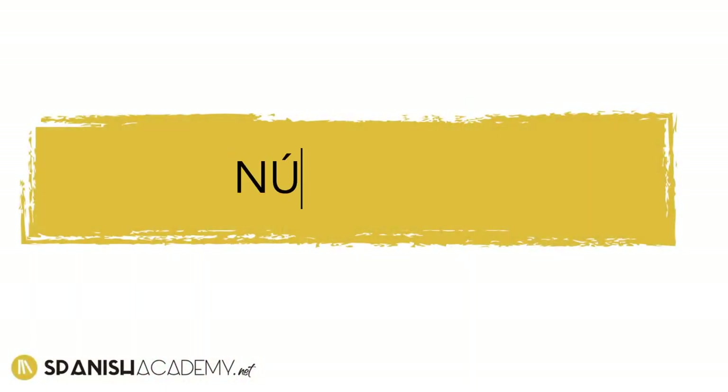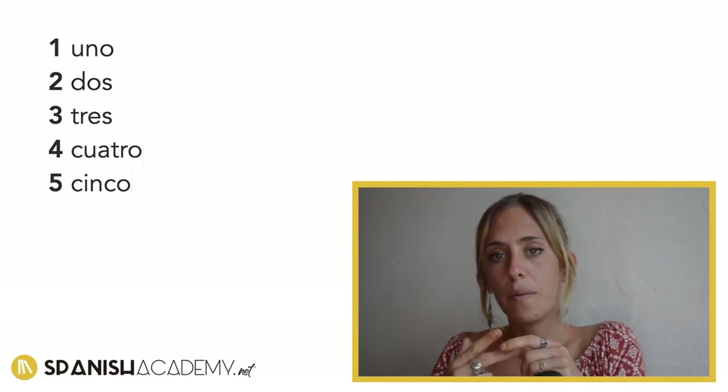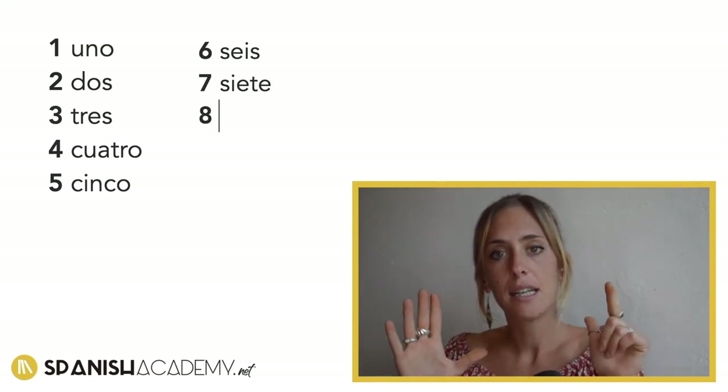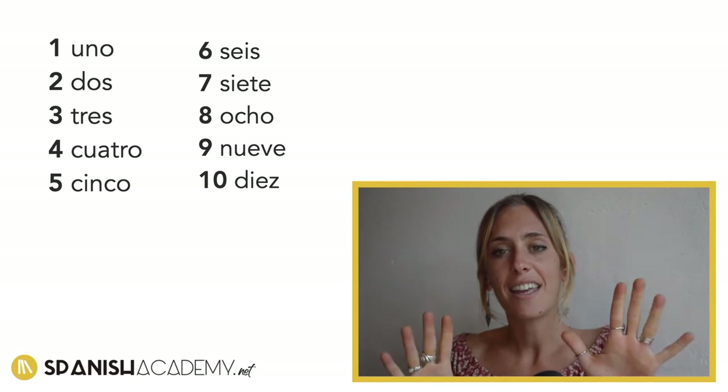In the previous lesson we talked about the age, numbers — Números. So let's try to count from one to ten, not in English though, in Spanish. Uno, dos, tres, cuatro, cinco, seis, siete, ocho, nueve y diez.